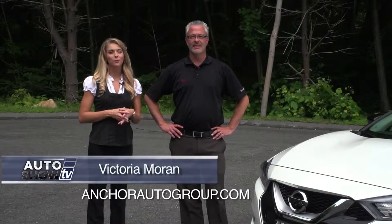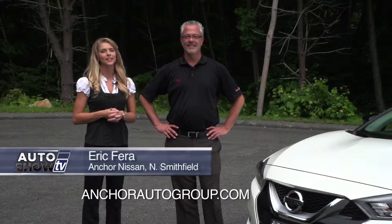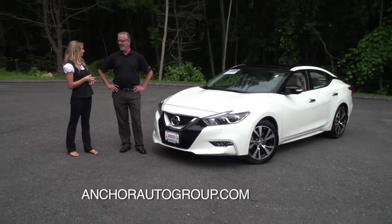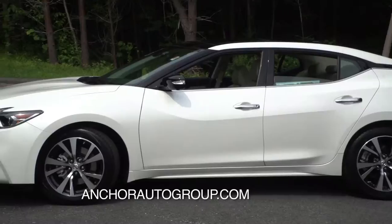We're here at Anchor Nissan this morning with Eric, who's going to tell us all about the newly redesigned 2016 Nissan Maxima. I know the manufacturers didn't just change a little bit — they changed a lot. Yeah, they did a complete redesign for 2016. It's very, very exciting for us.